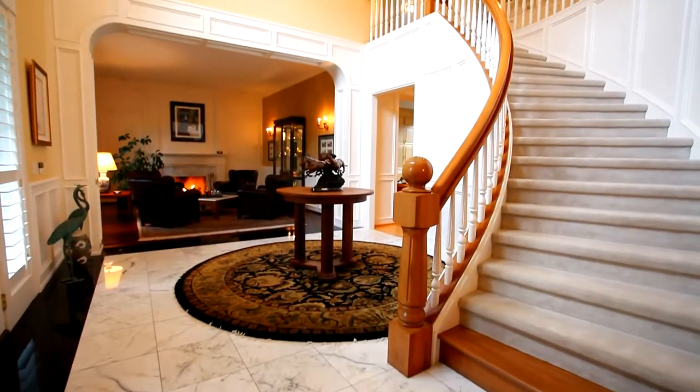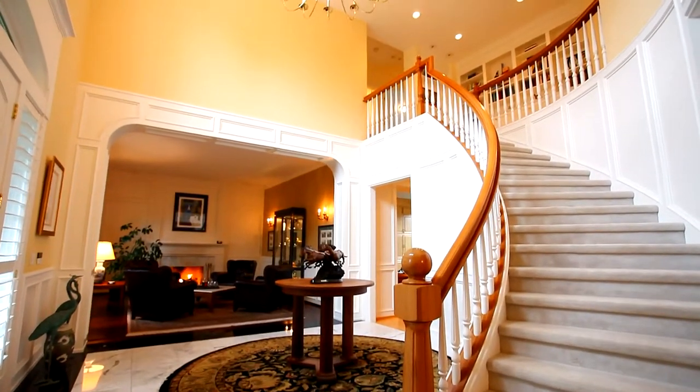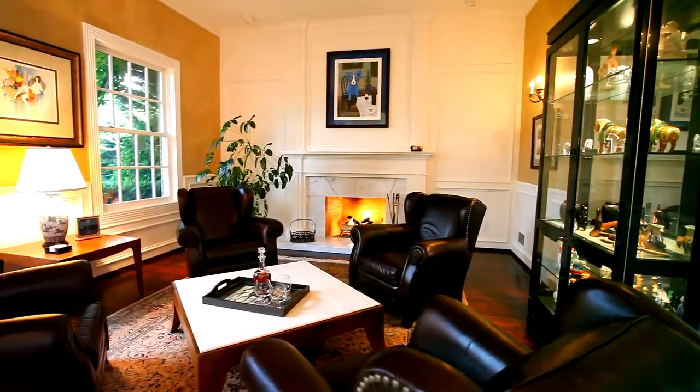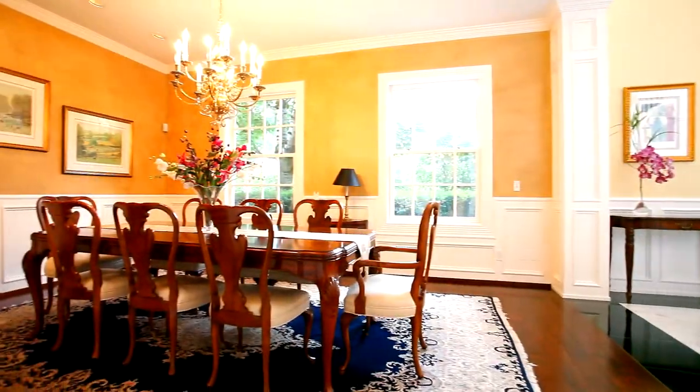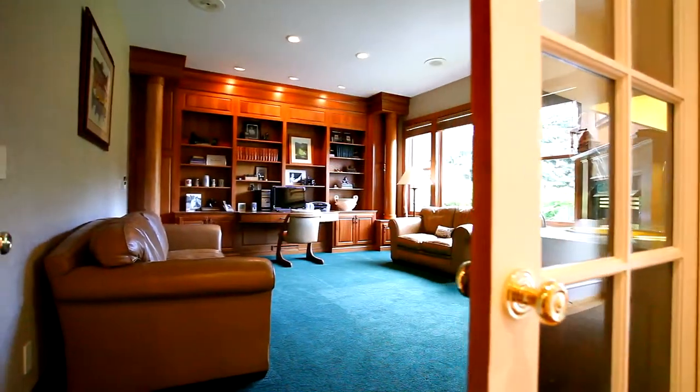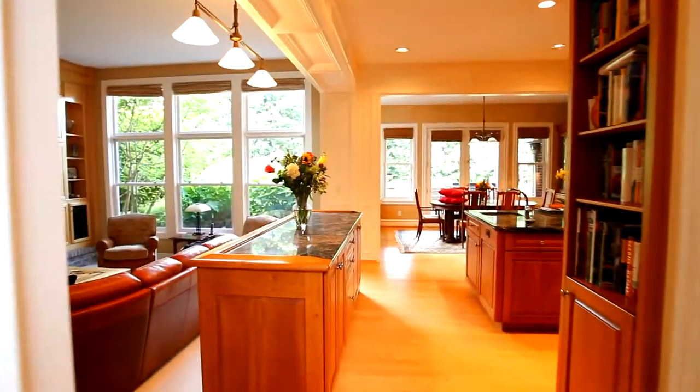The foyer instantly sets the tone, revealing a perfect blend of extraordinary craftsmanship and casual elegance. Designed for luxury living that's truly livable, it's got all the features and amenities you'd expect in a home of this caliber.